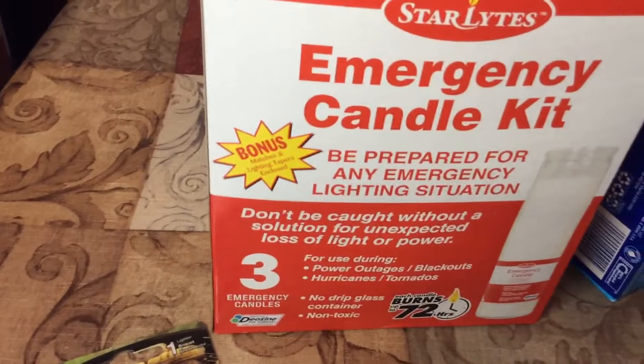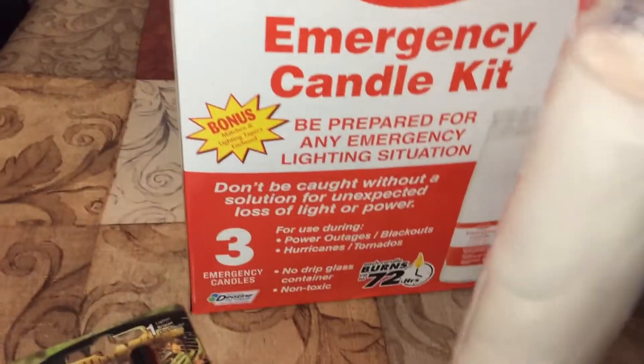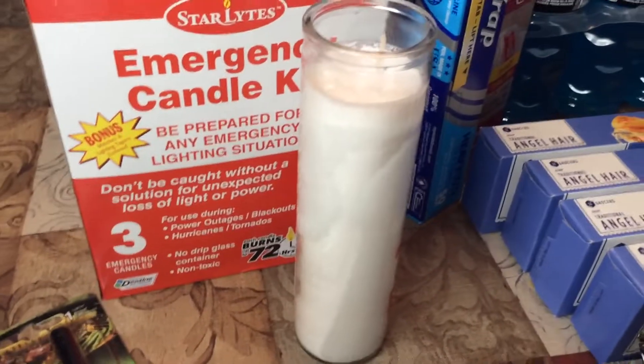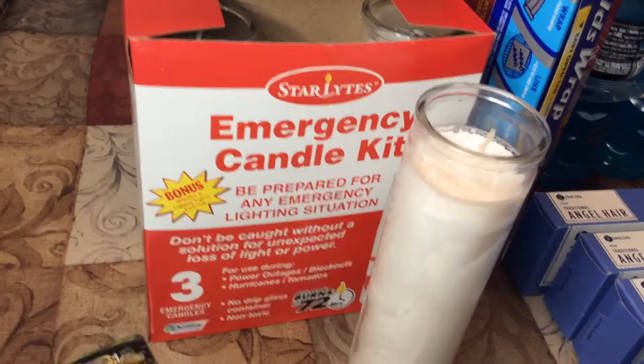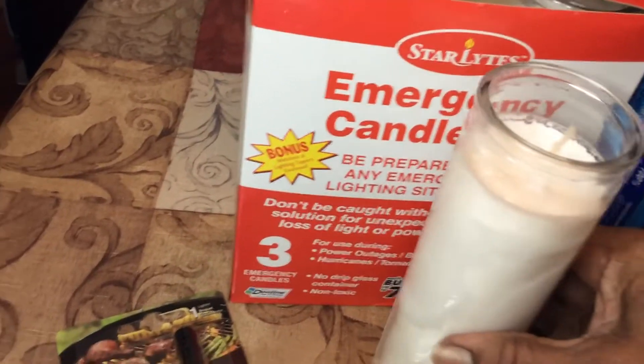I bought some kitchen matches, and guys, I found this candle kit — an emergency candle kit. Let me show you what's in here: three emergency candles. I thought that was pretty good and it only cost two dollars and ninety-nine cents, regularly five ninety-nine, so that was a good deal.